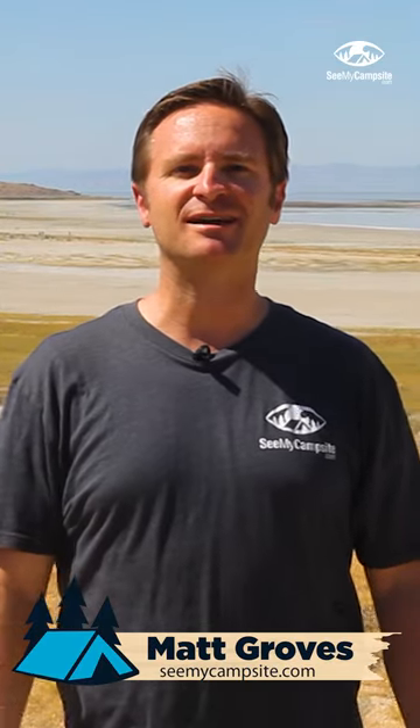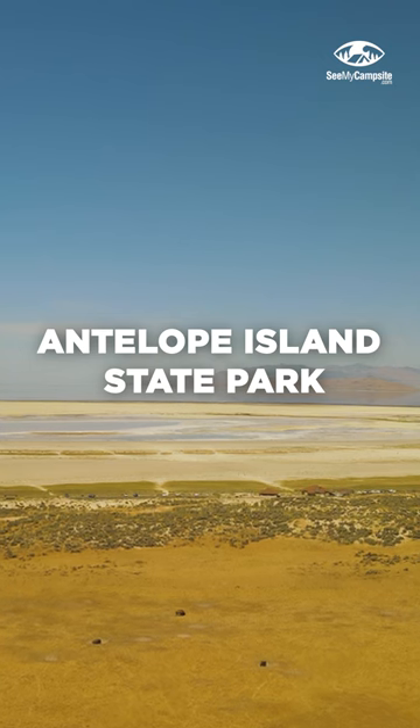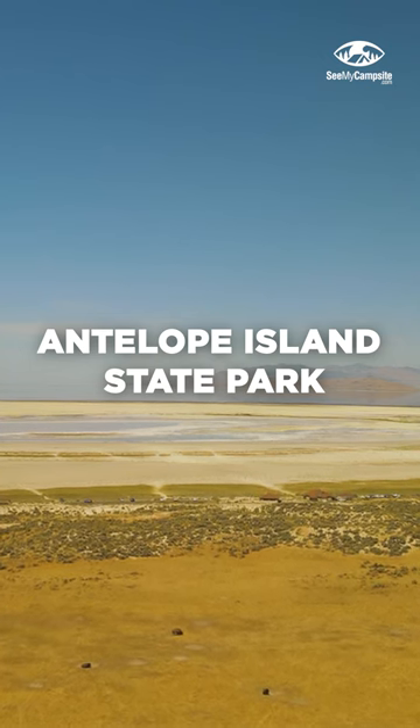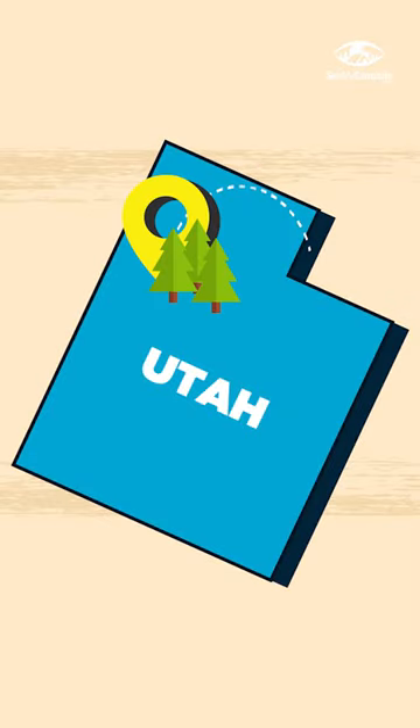Hi everyone, Matt here with SeeMyCampsite.com and welcome to Antelope Island State Park. Located about 50-60 miles north of Salt Lake, Antelope Island is 15 miles long and 5 miles wide.